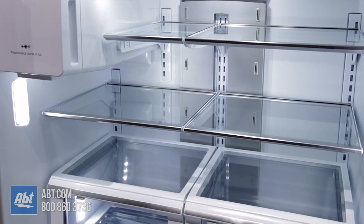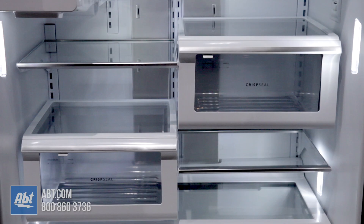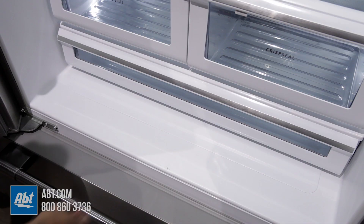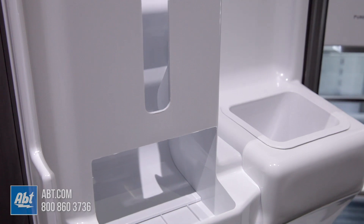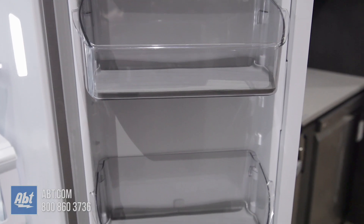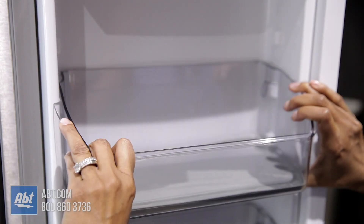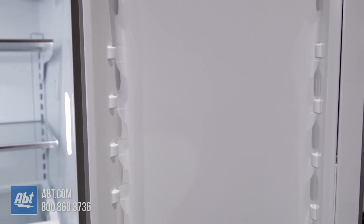Below the shelves are two humidity controlled drawers that have the ability to be set side by side, placed diagonally, or stacked to optimize space. There is also one full width deli drawer. On the doors is a dairy compartment, a can rack, and six bins. Five of the bins have spill savers. Two of the bins are adjustable. Three are deep enough for gallon storage. And all bins are removable for cleaning.